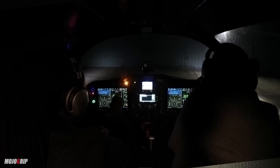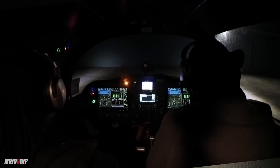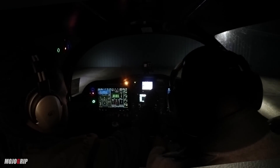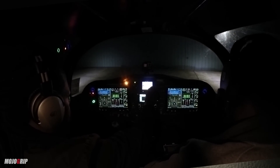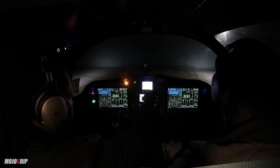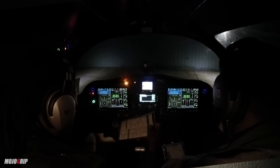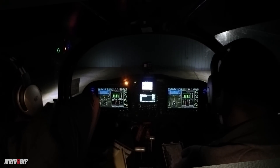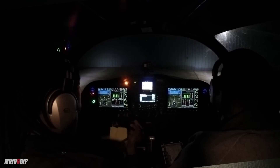Pre-flight is done, rev the engine up, and we'll go ahead and get our ATIS. We've got some light rain tonight, but we checked the weather and it should be okay to fly. The main thing you want to be concerned about when you have moisture is the temperatures - if temperatures should get close to or below freezing levels, then you probably want to stay grounded.